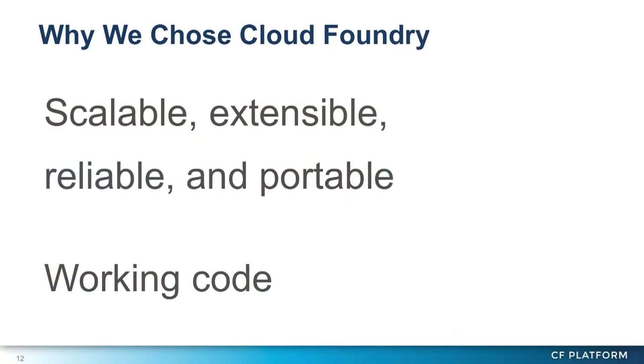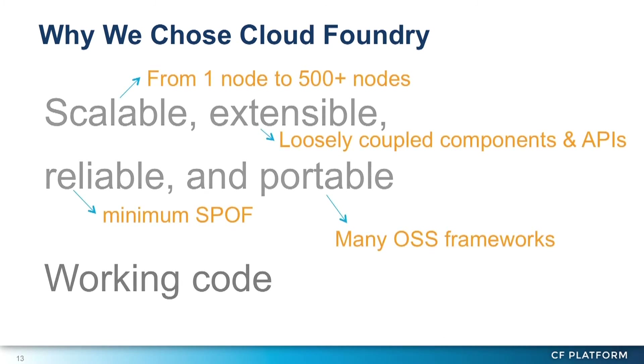Cloud Foundry was and is indeed scalable, extensible, reliable, and portable. The scalability of Cloud Foundry has already been tested by many users. For example, it works on a single node and also works on a cluster of more than 500 servers.